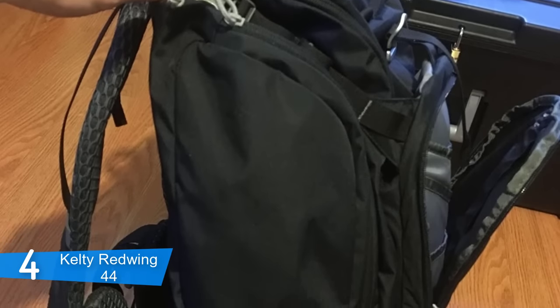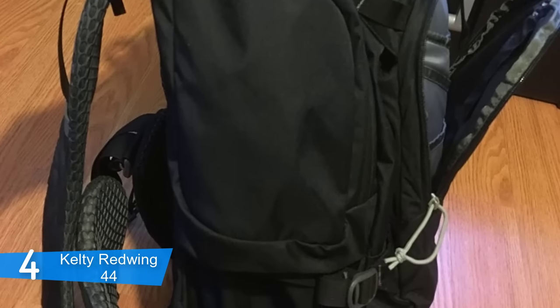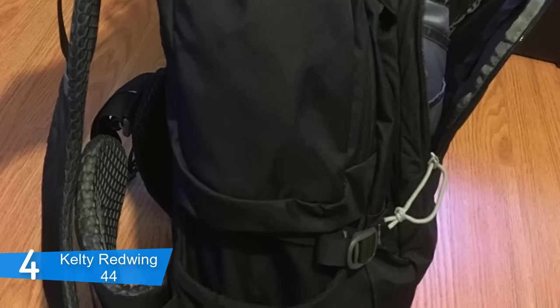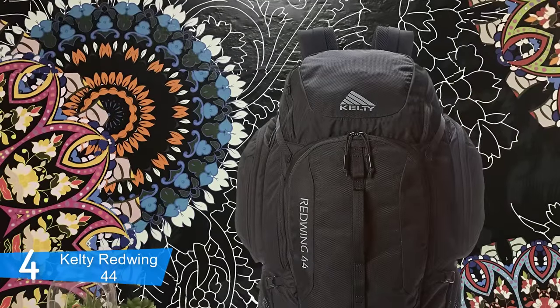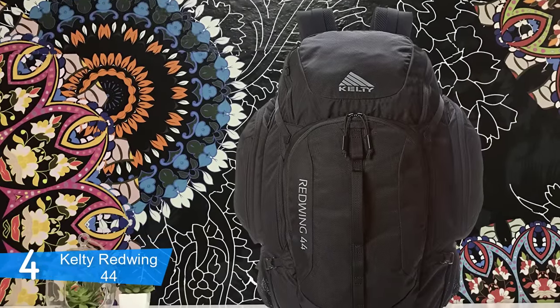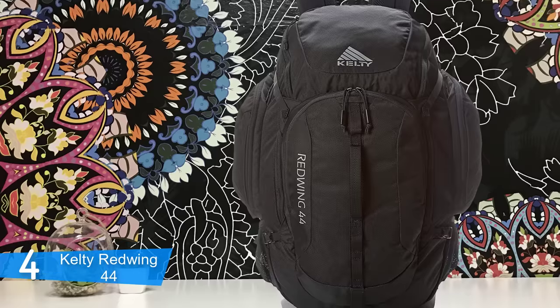This backpack is very versatile, lightweight and comfortable enough to excel on hiking trips, trekking, traveling, cross-country skiing, rock climbing, short backpacking trips, and even for your work commute.